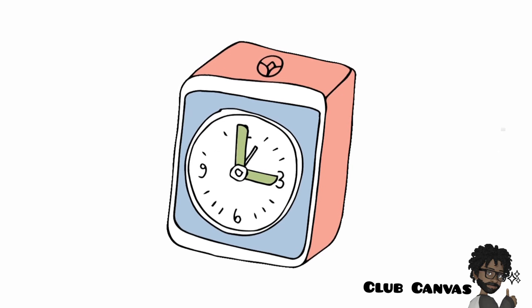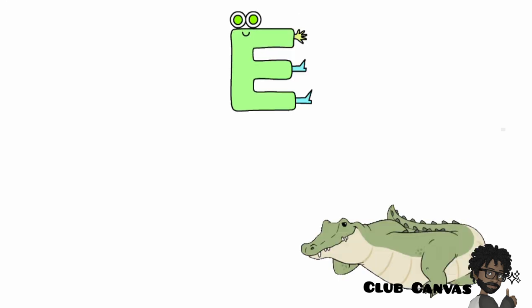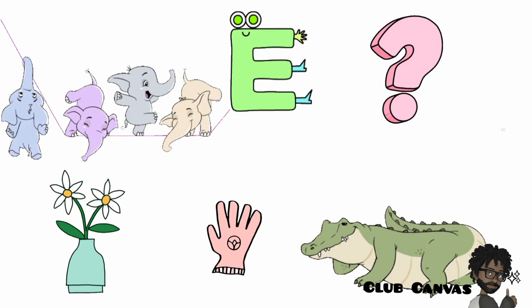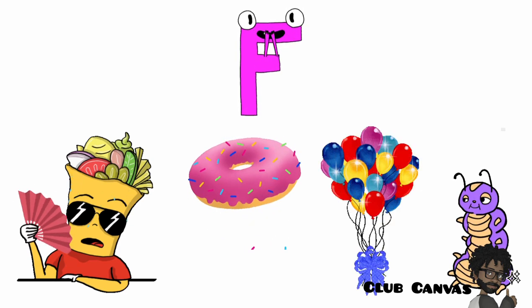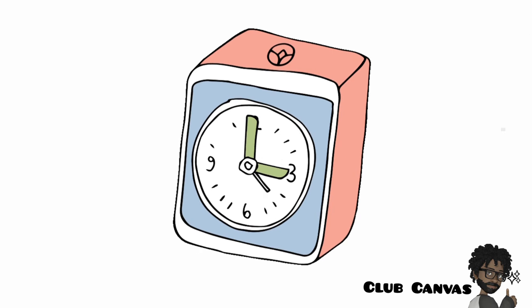Which one is it? E says the sound E in the word alligator, glove, flower or elephant. Which one is it? F says the sound F in the word fan, donut, balloon or caterpillar. Which one is it?